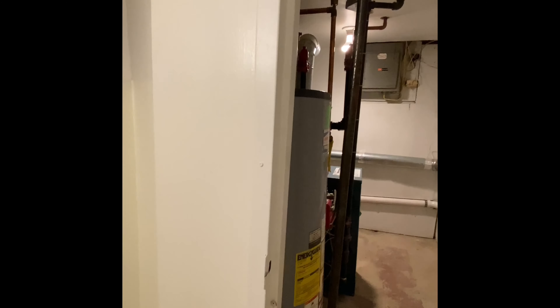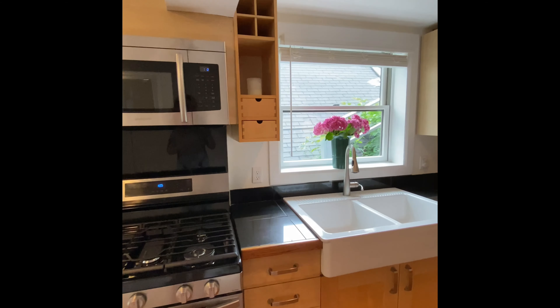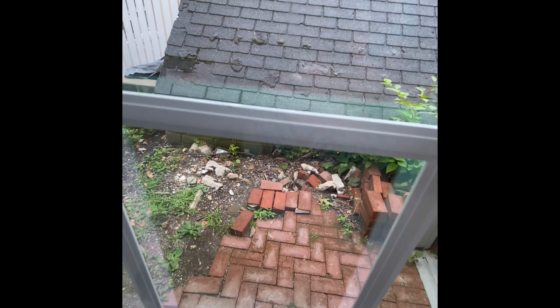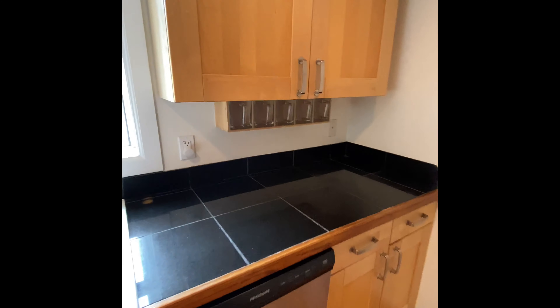So down here you have shelves, laundry, fridge, and another bath. Same kind of cool floor treatment. Your boiler room is in there. And then the kitchen is all newly redone.